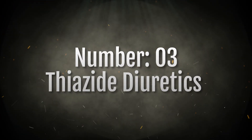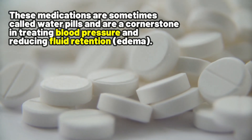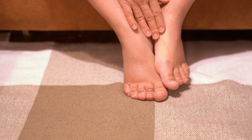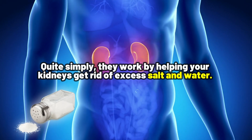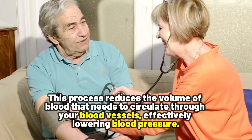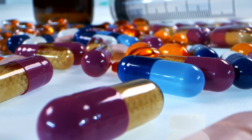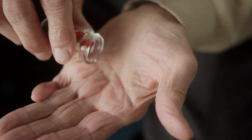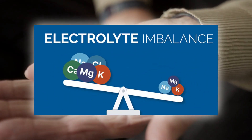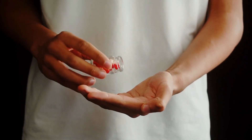Number three: thiazide diuretics. Two well-known examples are hydrochlorothiazide and chlorthalidone. These medications are sometimes called water pills and are a cornerstone in treating blood pressure and reducing fluid retention, also known as edema. They work by helping your kidneys get rid of excess salt and water, which reduces the volume of blood circulating through your vessels, effectively lowering blood pressure. Both are usually safe and effective, but they can cause side effects such as dizziness, dehydration, sensitivity to sunlight, and electrolyte imbalances. So it is important to monitor your electrolytes — including potassium, calcium, and magnesium — especially if you are taking higher doses.